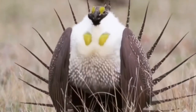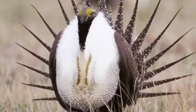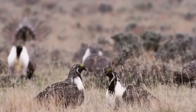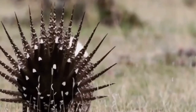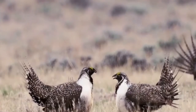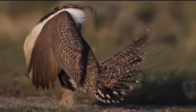The greater sage grouse, also known as the sage hen, is a permanent resident in its breeding grounds but may move short distances to lower elevations during winter. It makes use of a complex lek system in mating and nests on the ground under sagebrush or grass patches. Greater sage grouse do not have a muscular crop and are not able to digest hard seeds like other grouse.